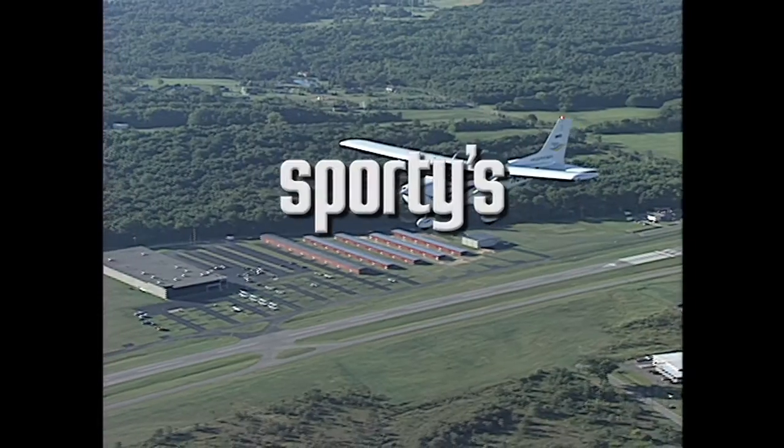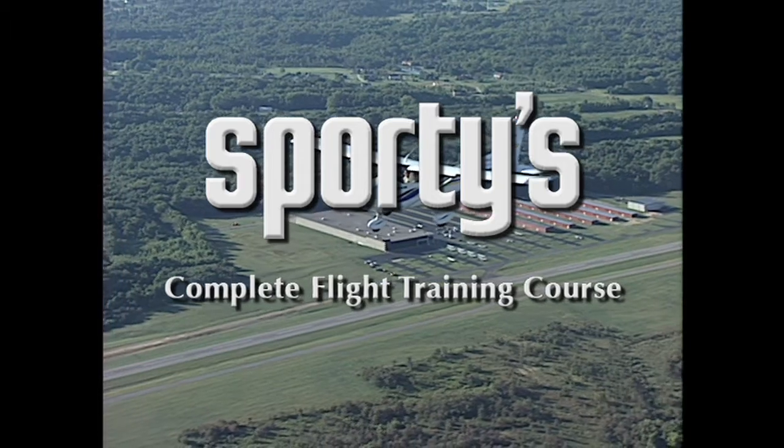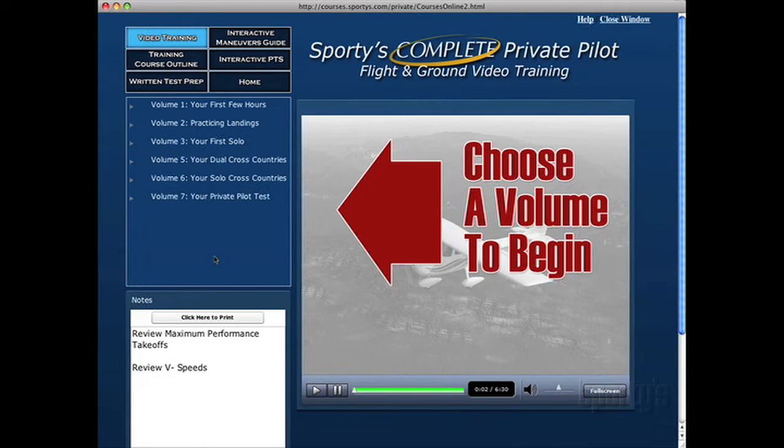Welcome to Sporty's online complete flight training course, the most comprehensive pilot training course available. Before you get started, I'll briefly explain the main components of the course and how to best use them. To select a section, click on the desired title button or graphic, which will then direct you to the opening page of that section.